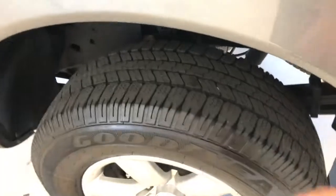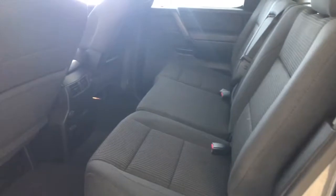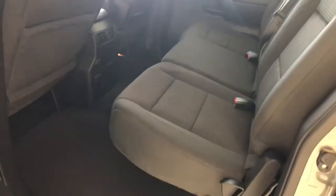As we continue around to the driver's side, just want to show you the matching Goodyears — about the same depth as the rest, 8/30 tread. I'll also give you a look at that frame rail — no oxidation at all on the undercarriage. Taking a look through the driver's side rear, you can see it's very clean: no rips, tears, or stains. Previous owner was a non-smoker.